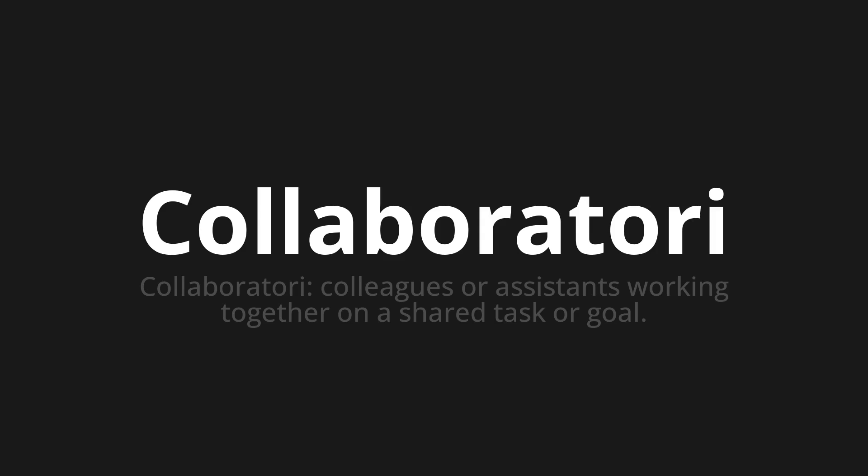Collaboratori. Which means collaboratory — colleagues or assistants working together on a shared task or goal.